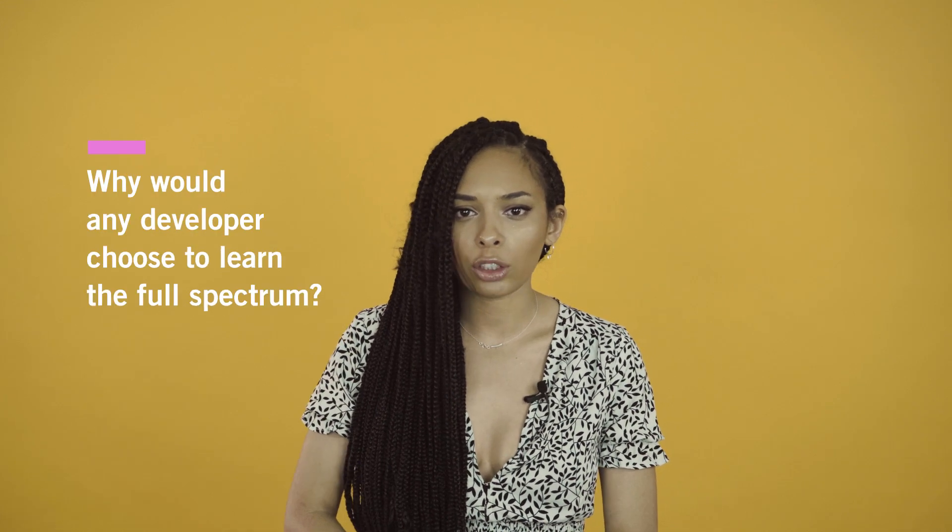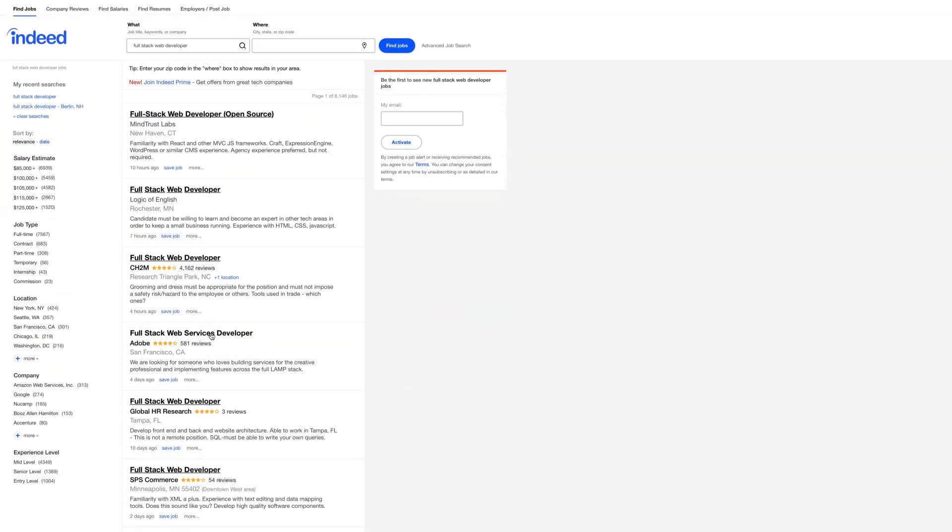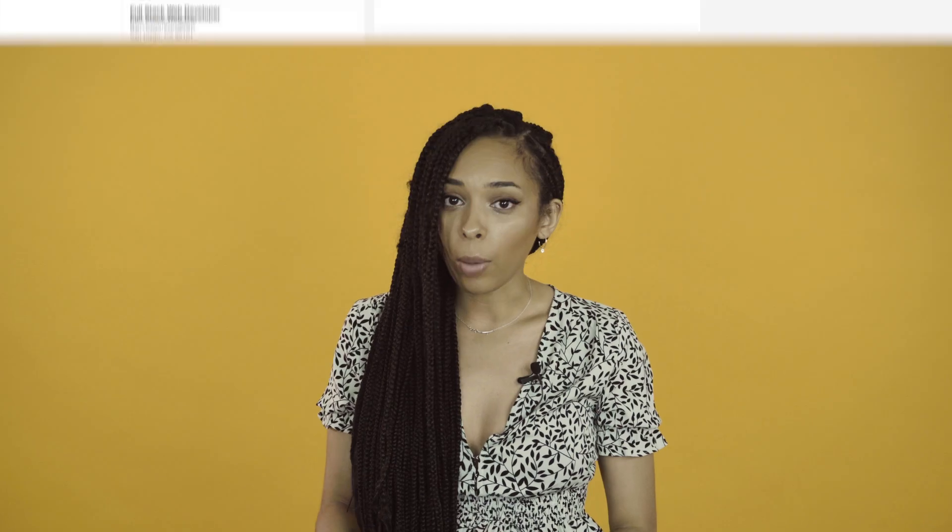There are many benefits to becoming a full-stack web developer. Firstly, you'll have the unparalleled freedom to simultaneously work on front-end and back-end development, and evaluate the capabilities and potential of your website in real-time without having to wait for another developer to review it. When it comes to the job market, full-stack developers are in high demand. Most companies have to hire a front-end developer who can readily assess and communicate how a website should look and feel, as well as a back-end developer who can manipulate data while understanding the website's technical limitations. Having the option to hire one full-stack developer who can do both is hugely advantageous for any employer.